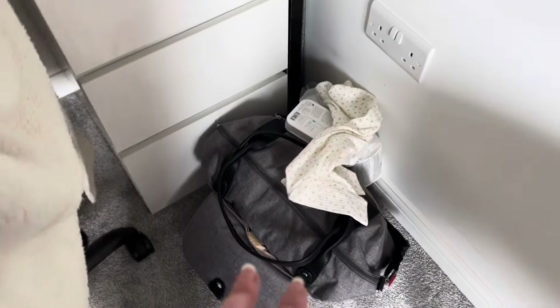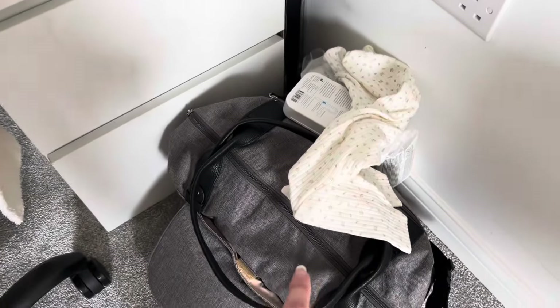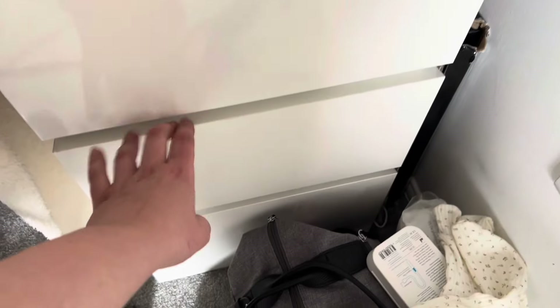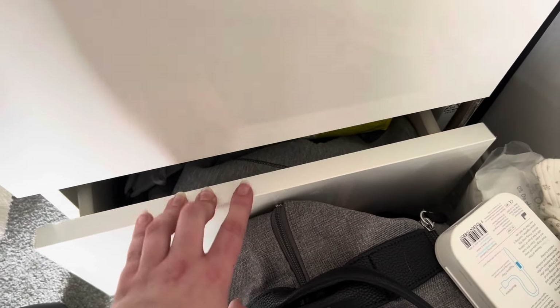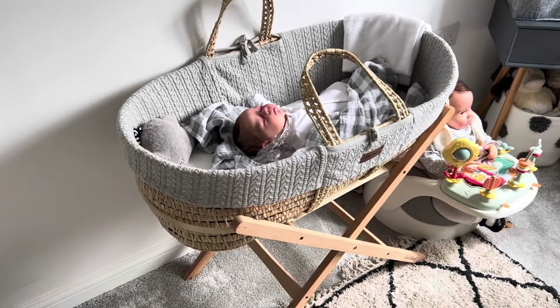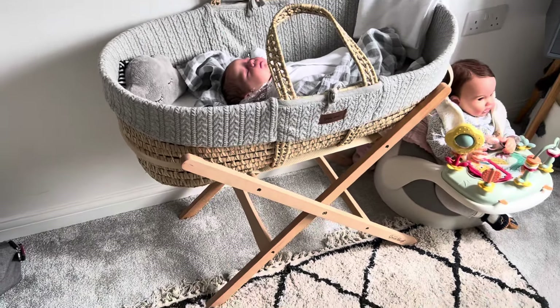Moving over to the messy area at the moment — the new changing bag that I've filled with some bits that need to go in. In the top drawer we've got more muslins and the prop bath stuff, and then the bottom cupboard is a spare one with nappies and things in.